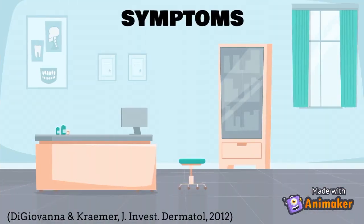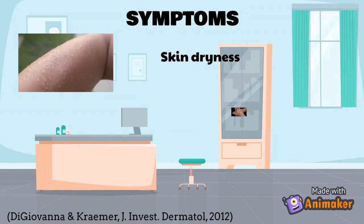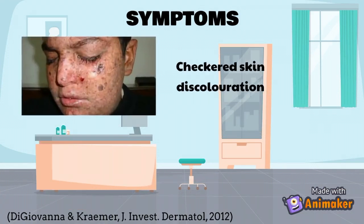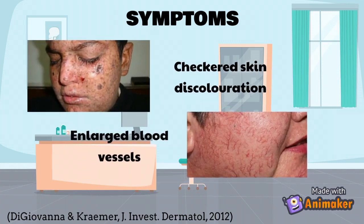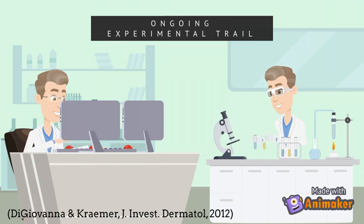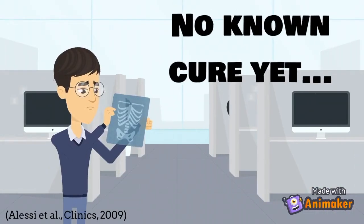Some symptoms of XP include dryness of the skin, thinning of the skin, premature wrinkling of the skin, checkered pigmentations, and dilation of blood vessels under the skin. Currently there are many experimental trials and attempts to resolve XP; however, there are ways to manage the disease in the meantime.